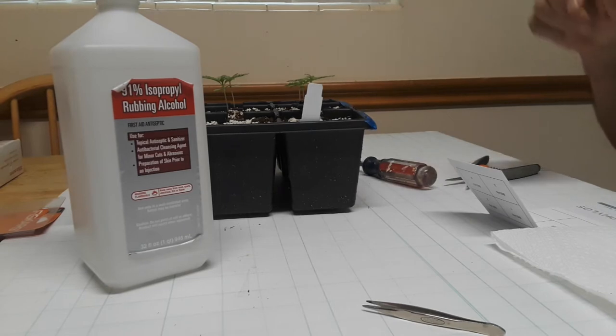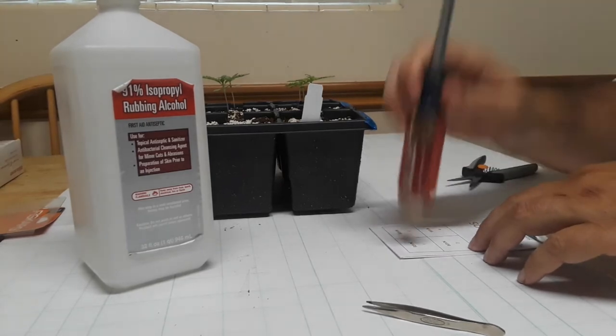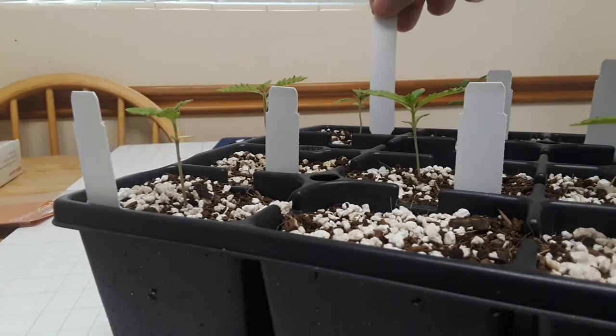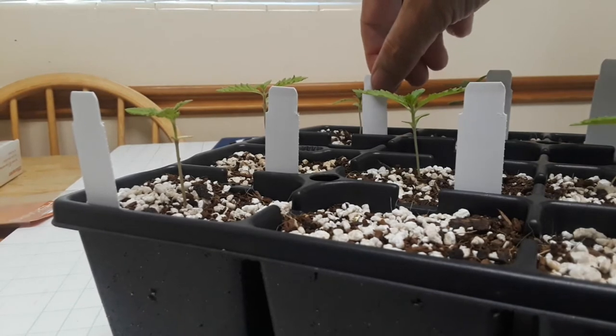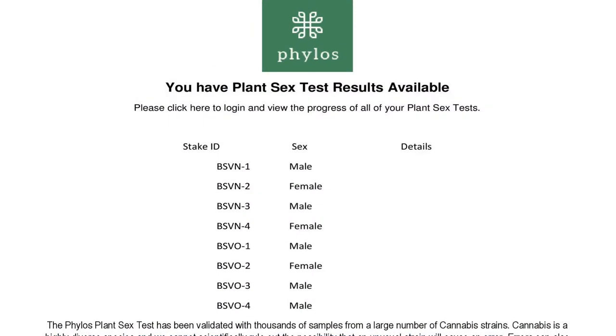I've collected all the materials that I need. This portion of the process is really a very simple task. You cut off cotyledon leaves off of each plant, and you pound some of that plant material onto the test card. You label the corresponding plant tests, and when you've completed that entire process, you ship the cards off to Phylos, and after a few days, they drop you an email and let you know what your results are. Of the eight plants that germinated, we have five males and three females. What's uncanny to me is the universe, in its infinite wisdom, gave me a female from each of the breeders that I chose to work with, and that put a big smile on my face.